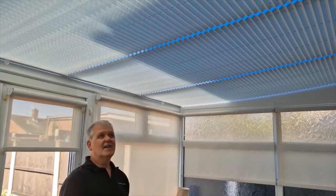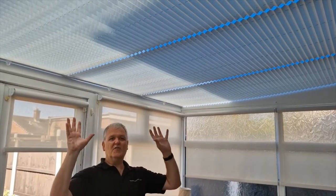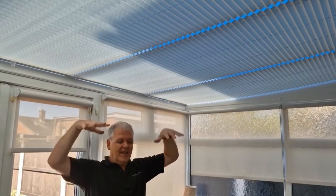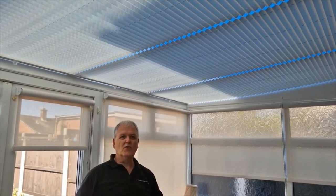I'll show you how they work. The conservatory blinds are in the roof and that's stopping the heat from coming through the glass into the room. It just cools the whole room down.